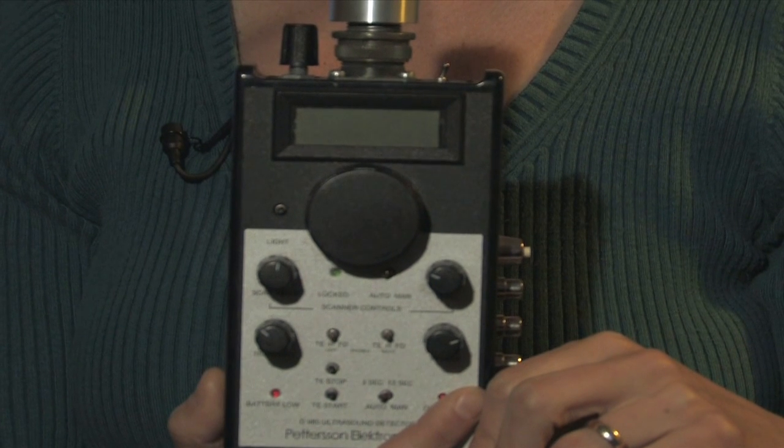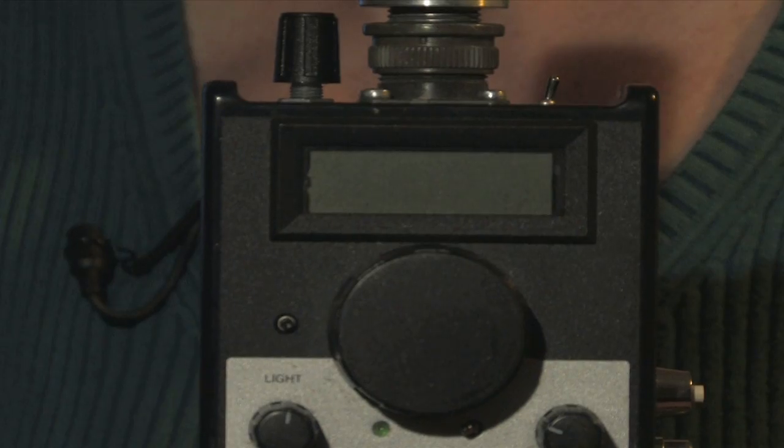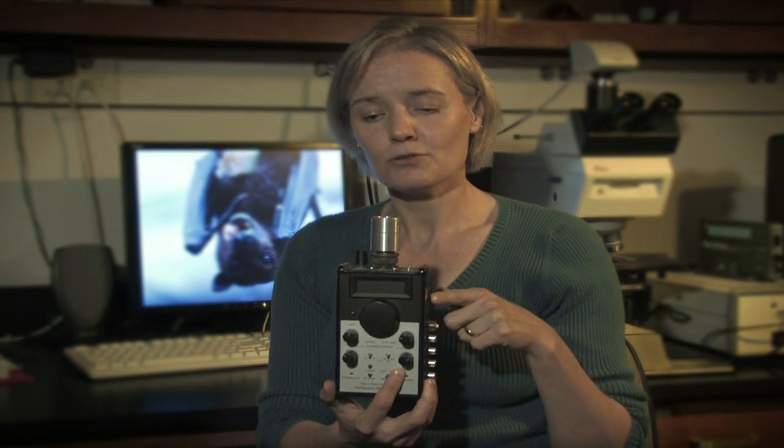Now how do we know that the bats make those sounds if we can't hear them? Well, we use this. This is called a bat detector. And the bat detector is designed to pick up those frequencies that are really, really high and bring them down into our hearing range, so that if you hook this bat detector up to headphones or a speaker, you can actually hear those bats flying around. And so on a summer night when you look up, you don't hear any of those bats making any sounds — pull out a bat detector and you can hear how active they actually are in making those sounds.